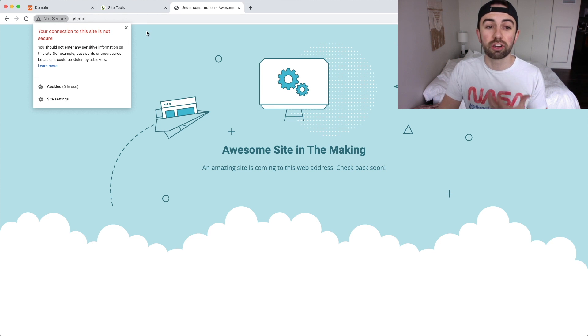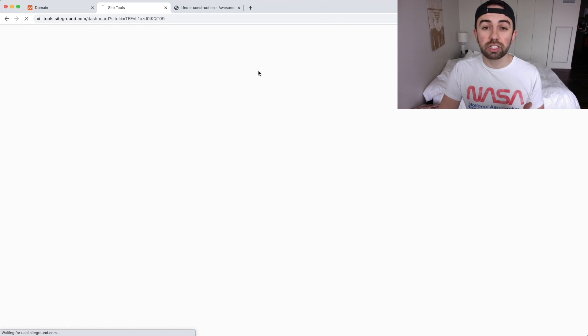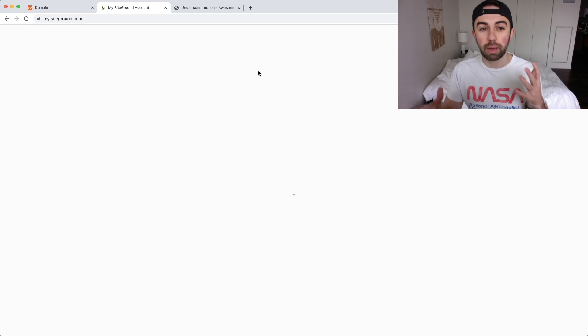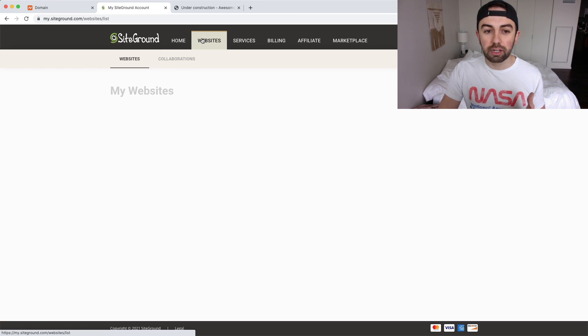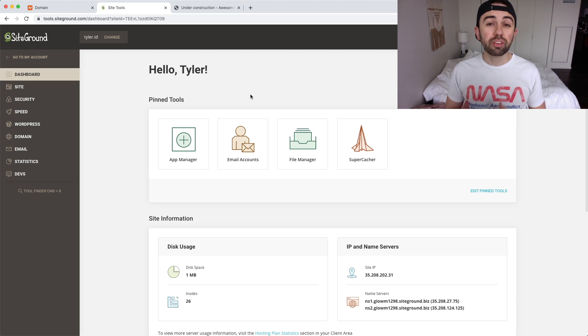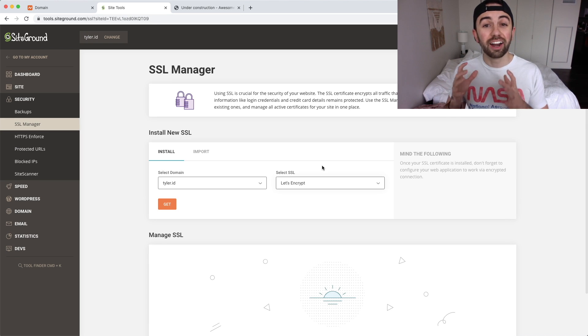To fix this, we go back to the SiteGround Site Tools. We log into our SiteGround account, click on 'Websites,' then click 'Site Tools' under our website. Now in the back end of Site Tools for Tyler.id, we go over to 'Security' and click on 'SSL Manager.'